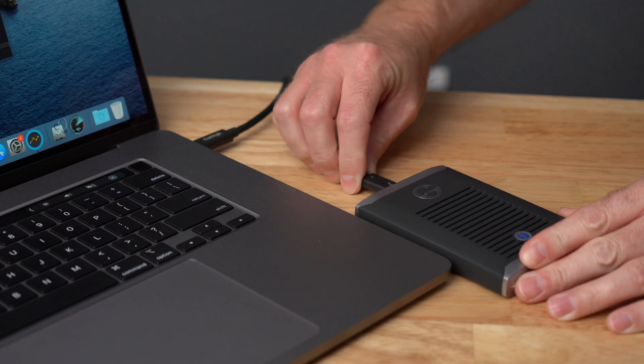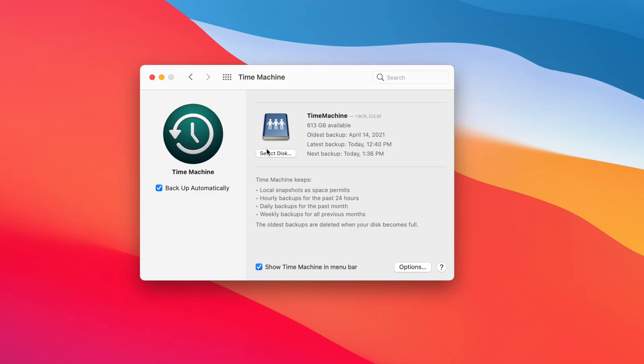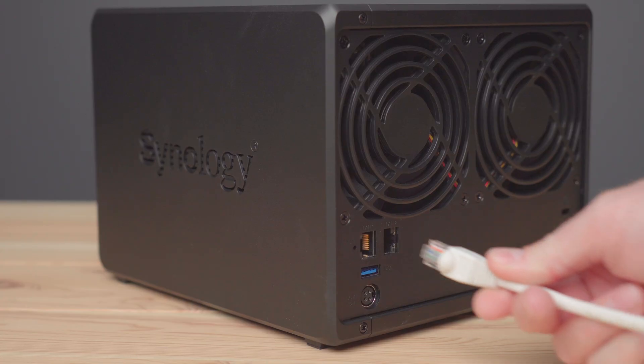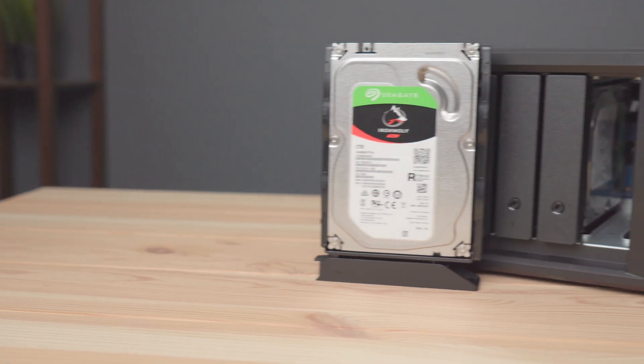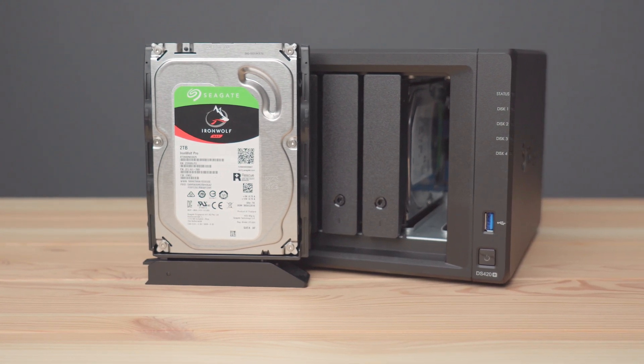The easiest way that I know of to back up a Mac is by connecting an external hard drive and using the built-in Time Machine. And if you have multiple Macs, you can even back them all up to a NAS to keep them all in the same place, like I showed in a previous video not too long ago.